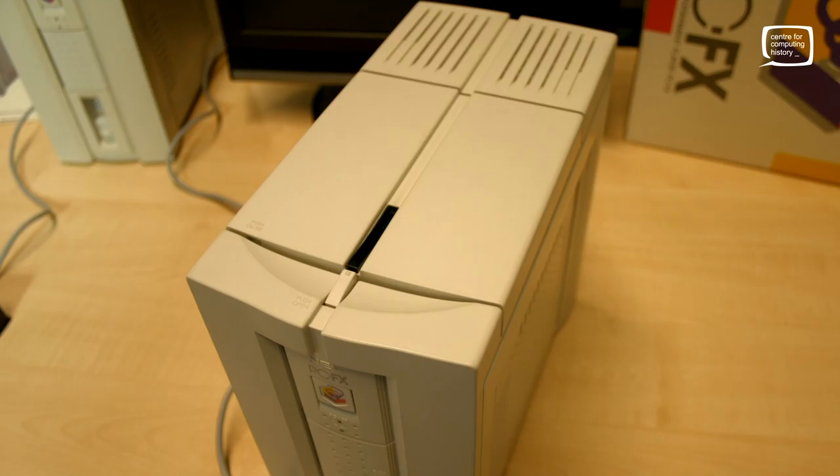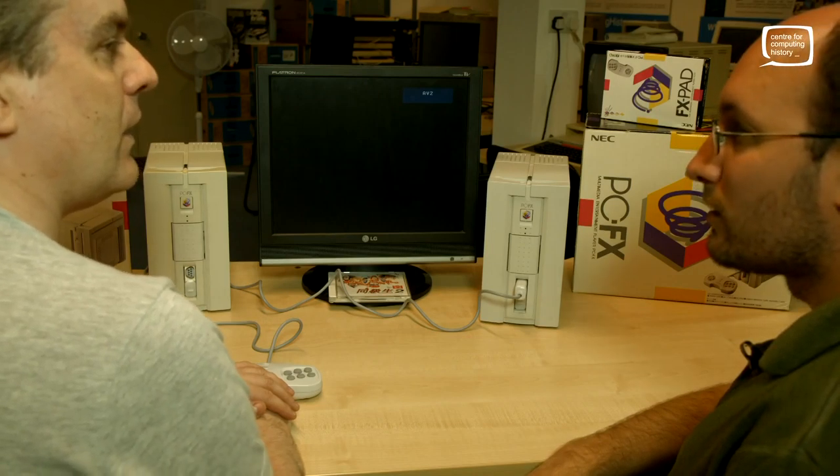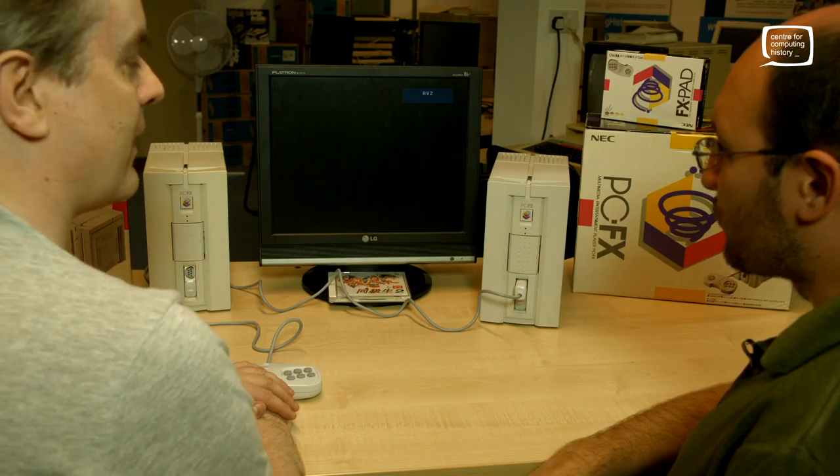Rather unfortunately for it, they took a long time to get to market. They first announced it at the tail end of 1993, but didn't release it until the 23rd of December 1994. By then, the Saturn and PlayStation were already out, and both could do polygons and 3D — this one can't. It was the last of the great sprite machines.